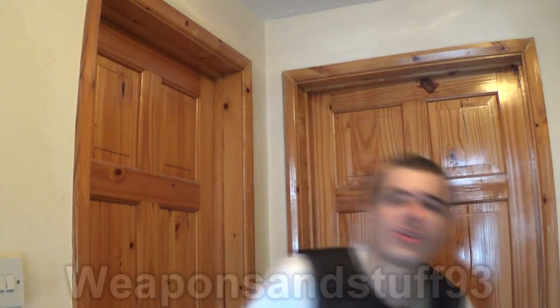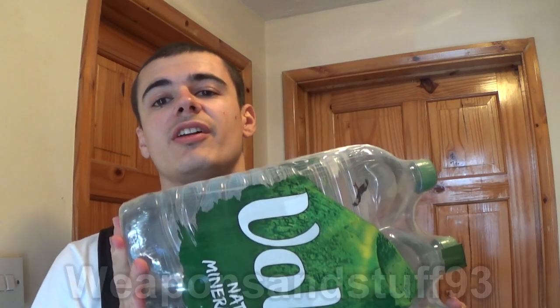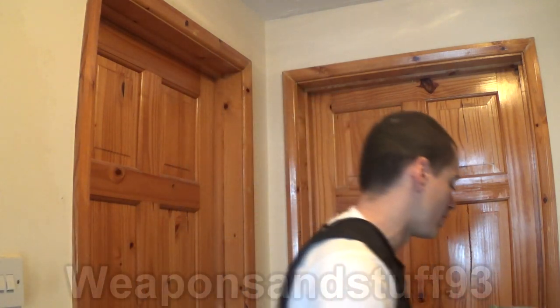The highest thing on the list for anybody prepping is lots and lots of bottled water, simply because human bodies need water to survive. All living creatures, as far as I'm aware, need water to survive, and you're going to need a lot of it if you don't know how long until help arrives.